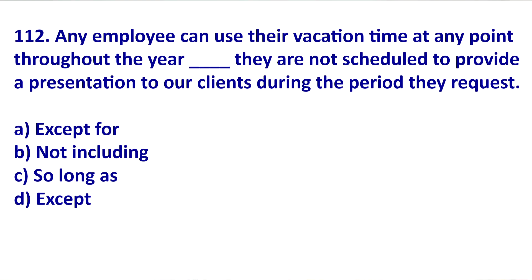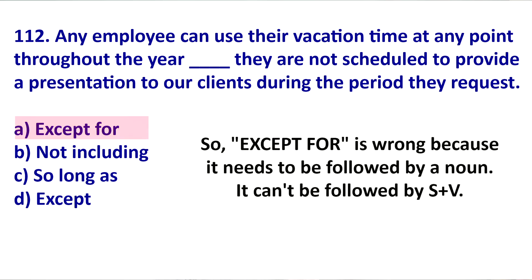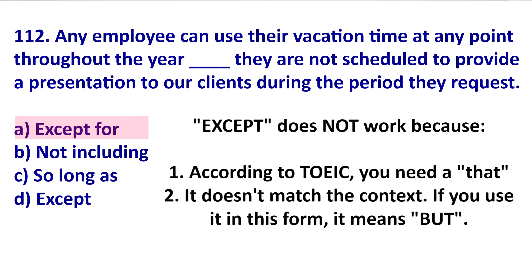Let's see if EXCEPT or EXCEPT FOR work as an answer here. Grammatically, EXCEPT FOR doesn't work because it needs to be followed by a noun form. If you say 'except for they are,' you are going EXCEPT FOR subject verb — you would need a noun form, so this is wrong from a TOEIC perspective. EXCEPT by itself doesn't work for two reasons. One, prescriptive TOEIC grammar says if you have subject verb, you need EXCEPT THAT subject verb. Second, it doesn't make sense contextually.